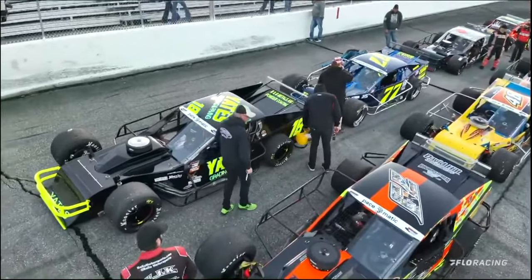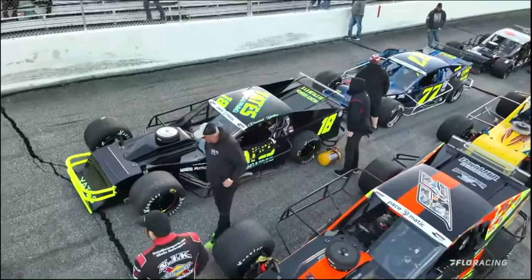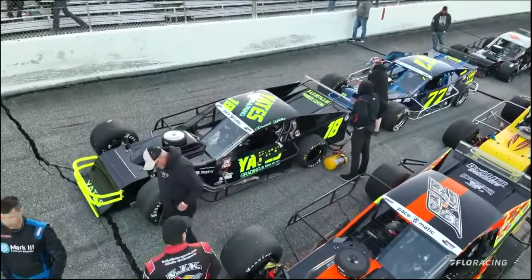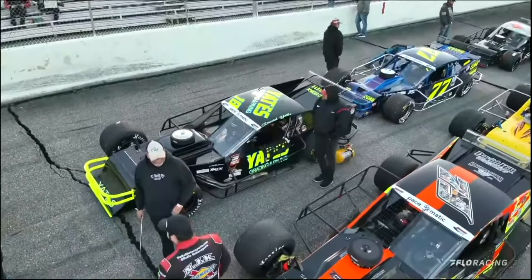Starting 14th here today, this guy is one tough customer — broke his collarbone a couple of weeks ago at South Boston Speedway. He's in the Yates Grading and Paving number 18 machine for Daniel Yates.